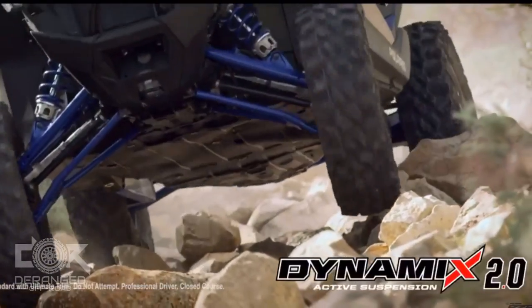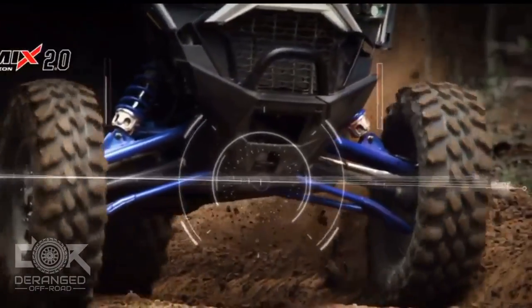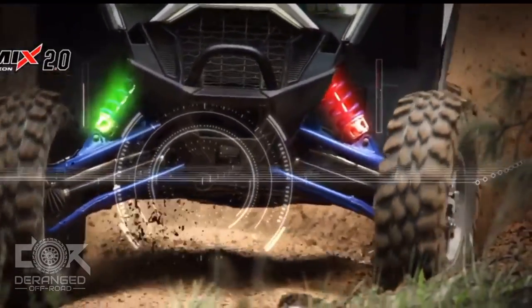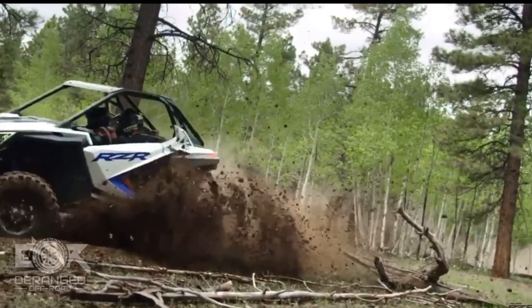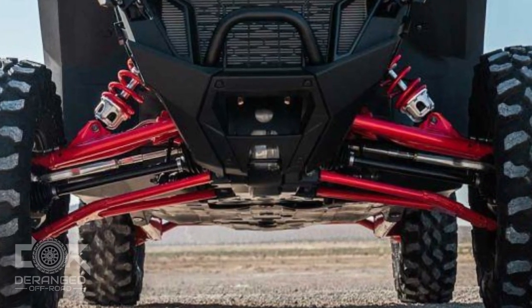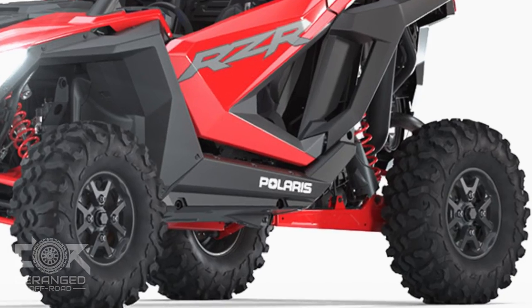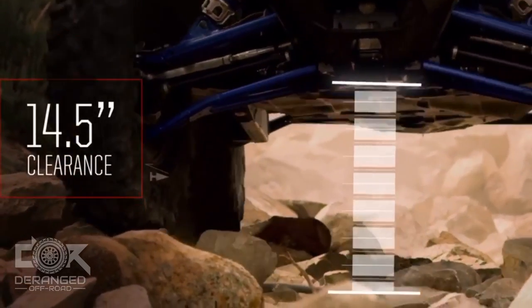The XP Pro features Polaris' Dynamics 2.0 active suspension system. This system includes Fox Podium 2.5 internal bypass shocks with live valve electronically controlled dampening, and has the ability to tune the shocks on the fly based on the type of driving you're doing. For example, in tight cornering, it will stiffen the outer shocks and soften the inside ones to help you stay planted. The front suspension is a dual A-arm system with 20 inches of usable travel, while the rear features a trailing arm suspension system with 22 inches of usable travel. The XP Pro sits at 14 inches of ground clearance.